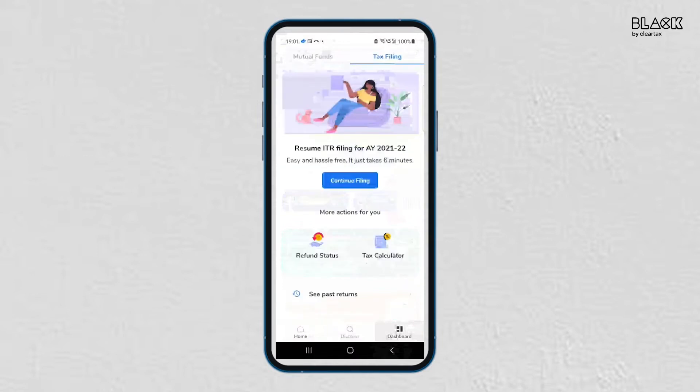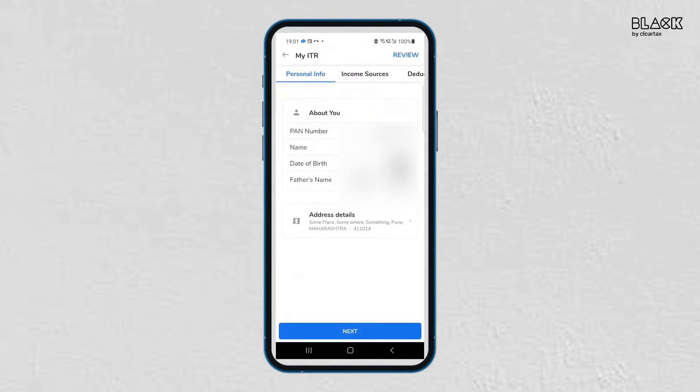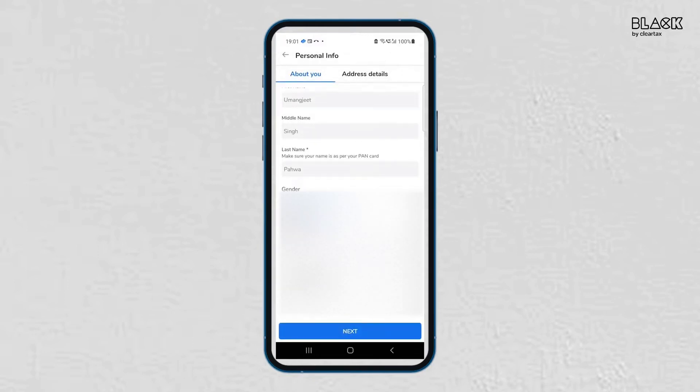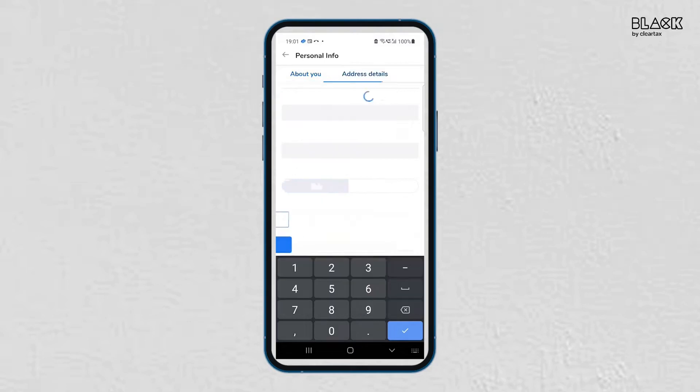For assessment year 21-22, you can also import your data from Form 16. Under the Personal Info tab, enter information about yourself such as full name, gender, PAN, father's name, and date of birth. Click on the Next button and enter your address details. Don't forget to enter all the mandatory fields, including your mobile number and email ID.